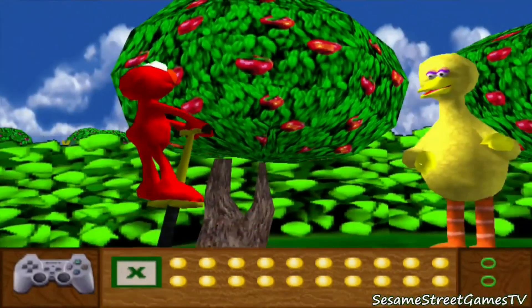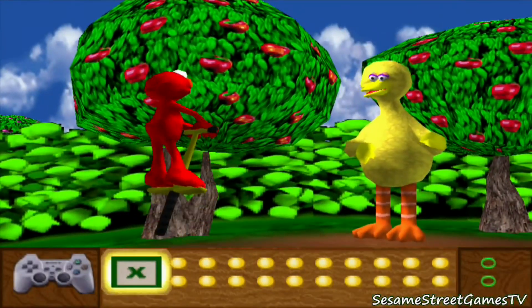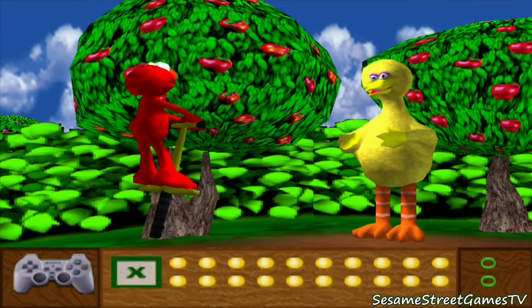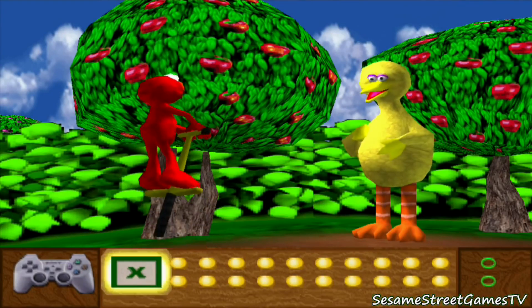Now, it's time to go letter picking in the alphabet orchard. Just bounce up to the trees and pick the letter X. It's fun!